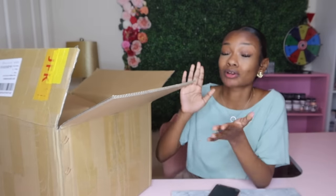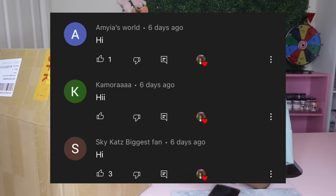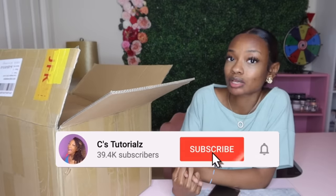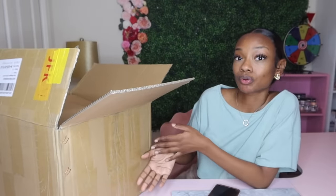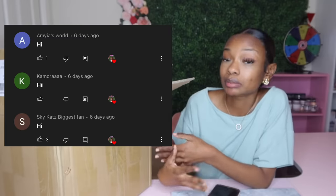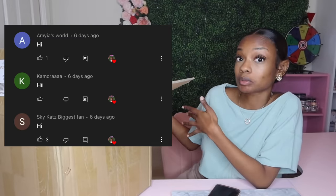Let's go ahead and get into our notification shout outs first. Shout out to these three people who were the first three to comment on my last video. Thank you guys so much for having your post notifications turned on. If you would like a shout out, make sure you are subscribed to my channel and have your post notifications turned on so you can possibly be one of the first three people to comment.